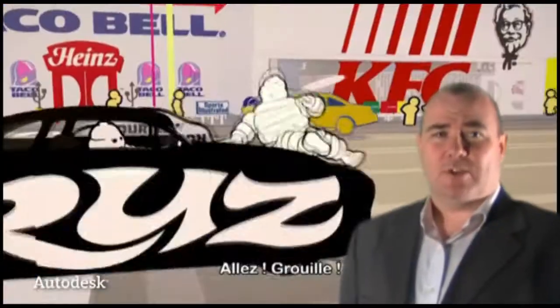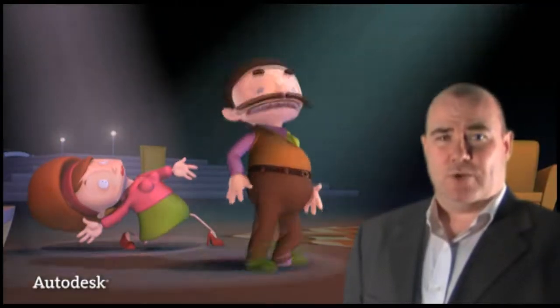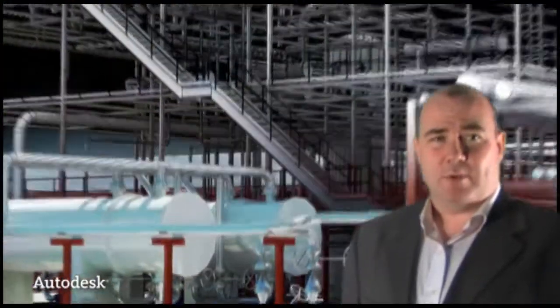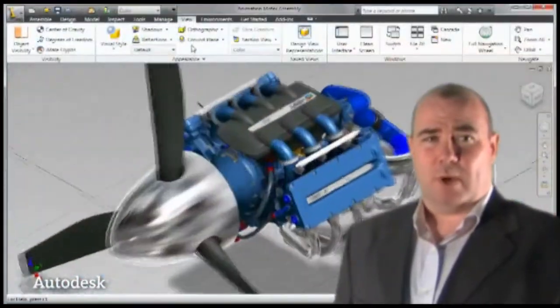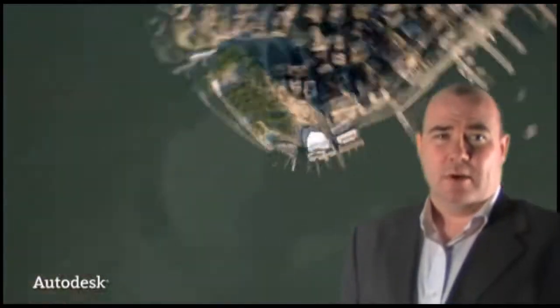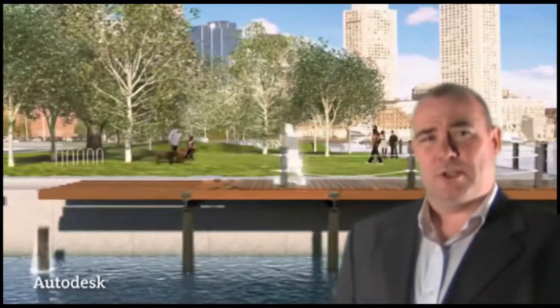AutoCAD 2012 now ships with Inventor Fusion, an intuitive 3D modelling package based on Inventor technology. There's also AutoCAD WS, web and mobile software, which allows you to access your drawings anywhere with an internet connection. These are just a few of the new features in AutoCAD 2012.